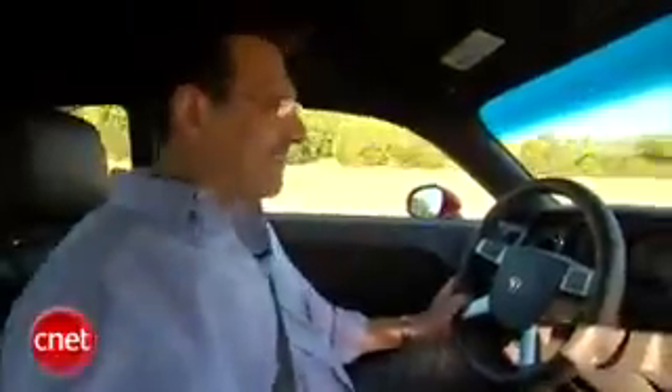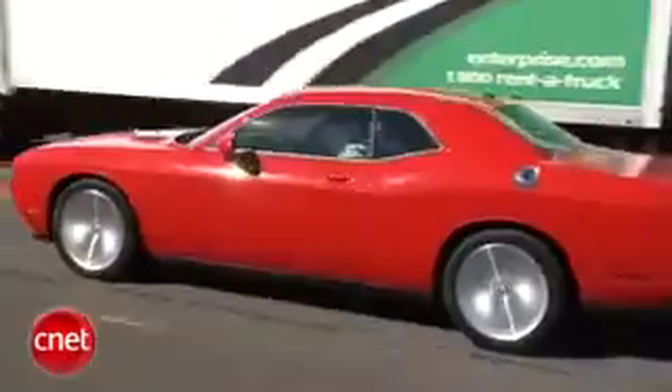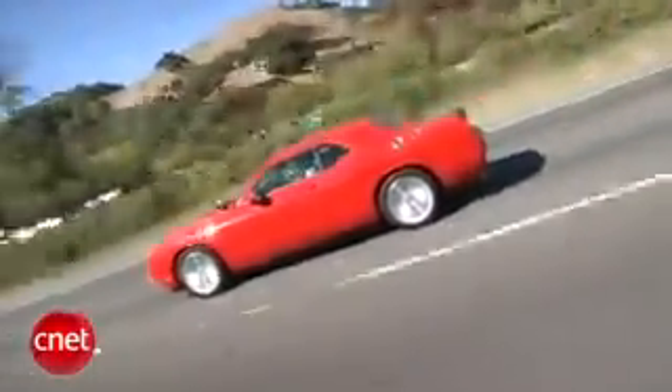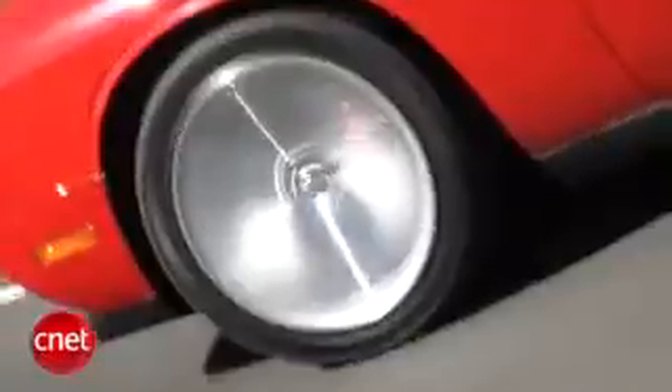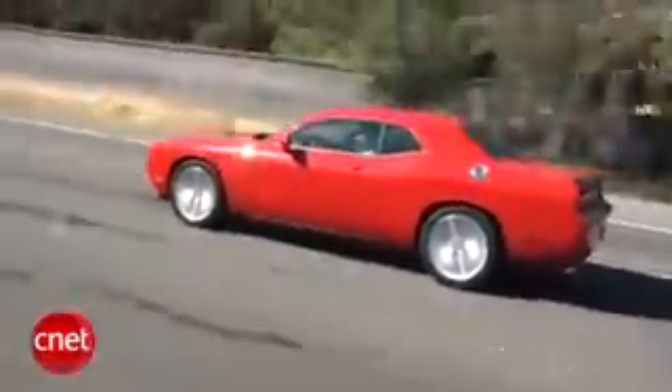The first thing you notice about this car that isn't retro is the handling and the ride — great handling, comfortable ride. They didn't do that in the early 70s. Part of what makes that happen is these 20-inch wheels on the SRT8 — big enough to put on a large SUV and not look funny.